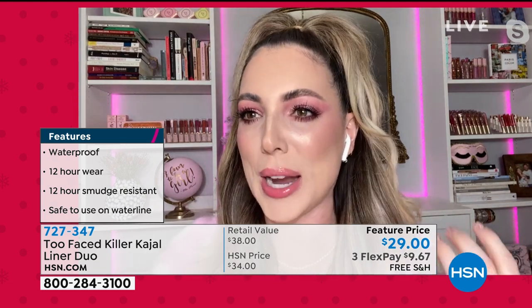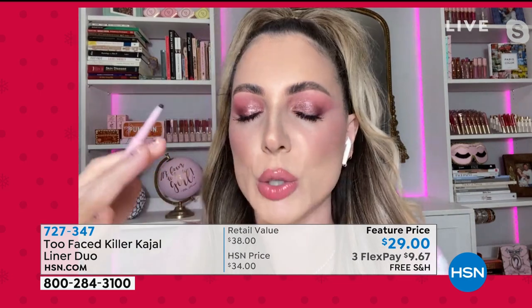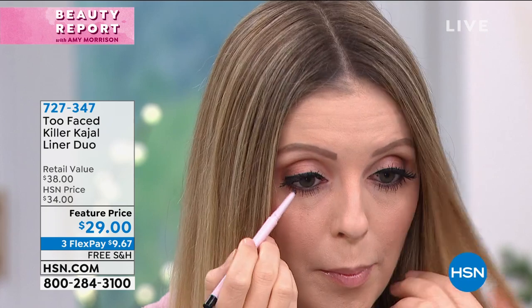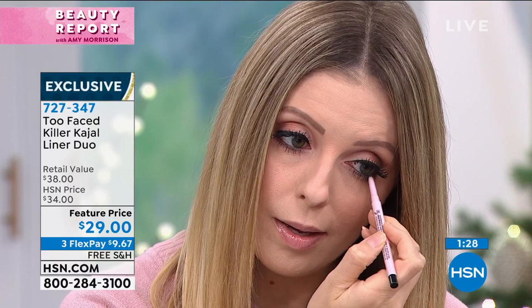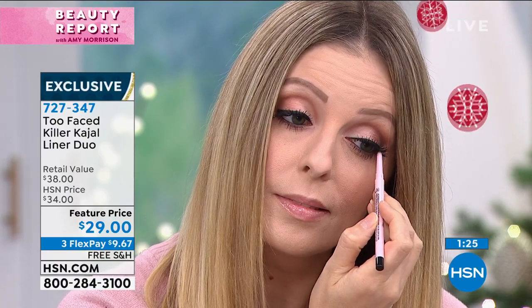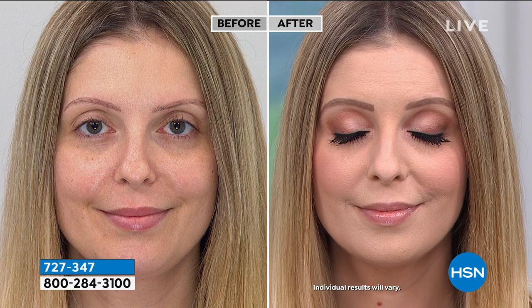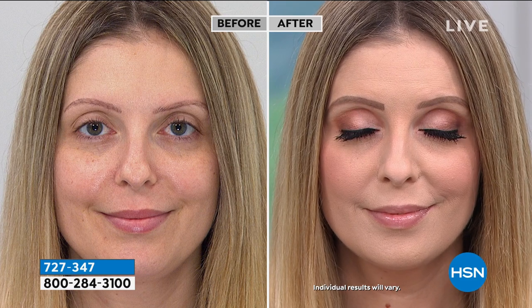Super creamy — you don't have to sharpen it. This just goes on so creamy; you have time to smoke it out and then it locks down and does not move. Look at how beautiful Marissa is putting it in her waterline right now — she's not flinching, it's not painful. It just goes on so creamy, and you're not going to be tugging. Having something in your waterline is usually one of the first things to go, so it's beautiful to have something to give you that definition.